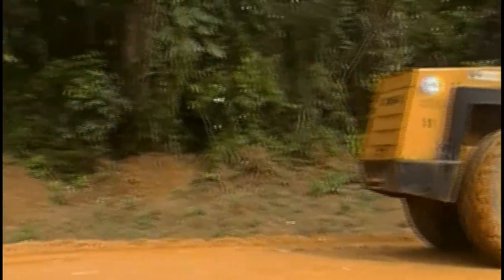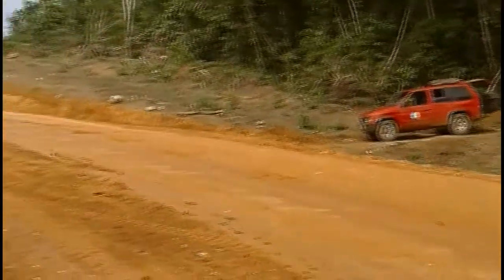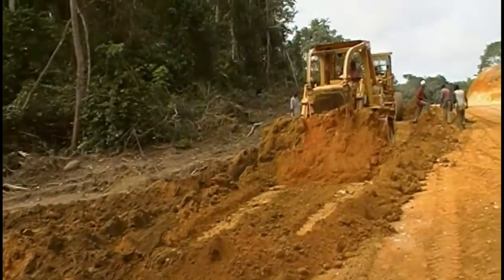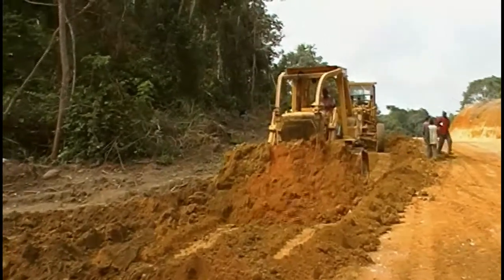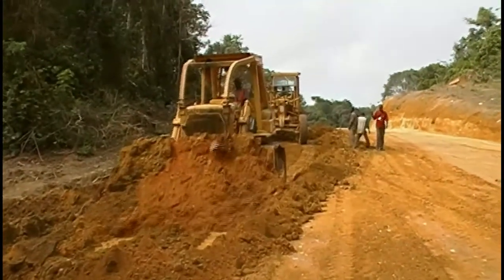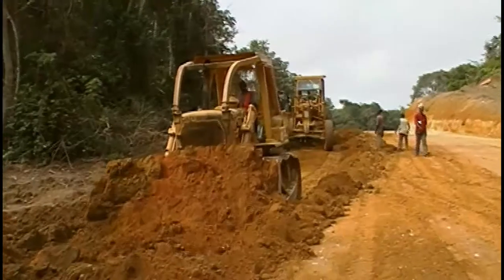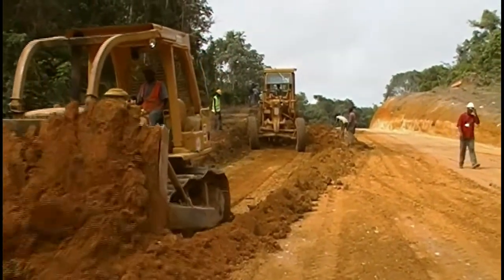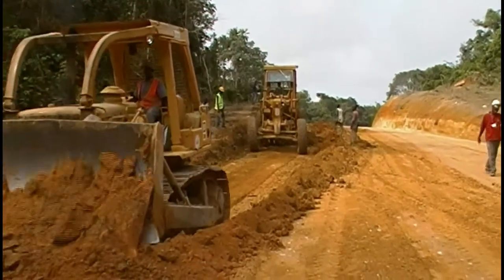Let's go back to the surface dozer. The dozer is working in this area, and right behind the dozer is the motor grader. It's stopping as well.